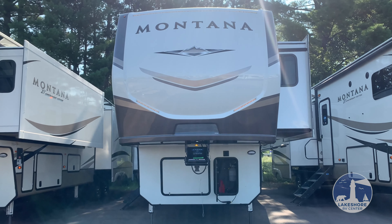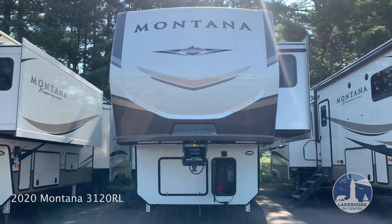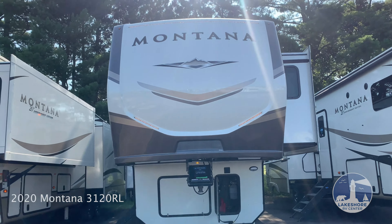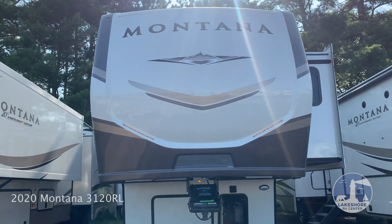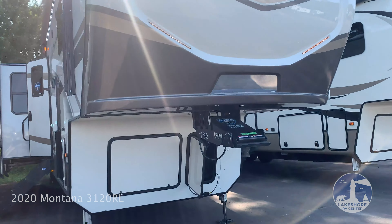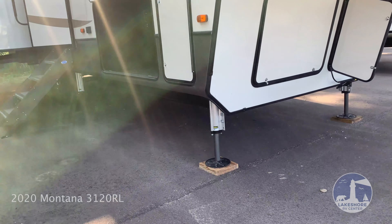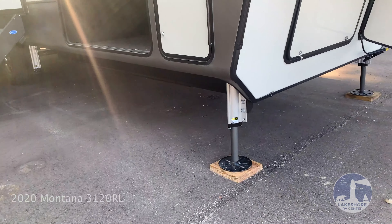This is the 2020 Montana 3120 RL. Up front we have a painted front cap, high-gloss fiberglass throughout the outside of the unit. This unit has a six-point hydraulic auto leveling system.